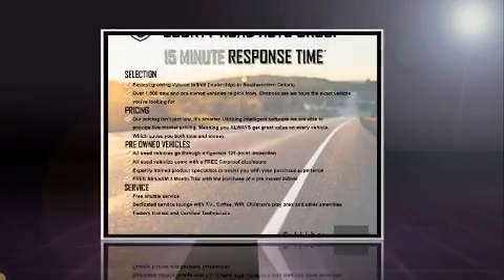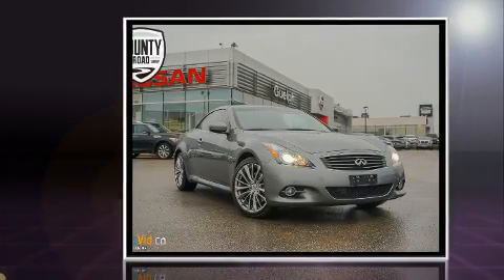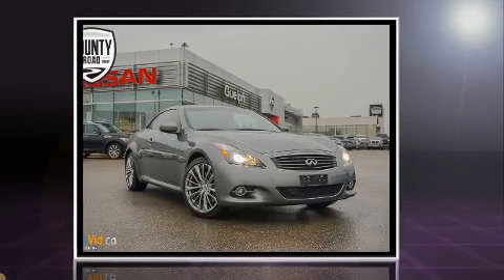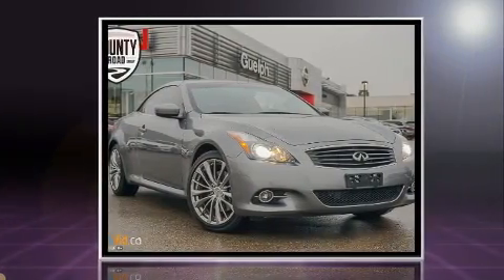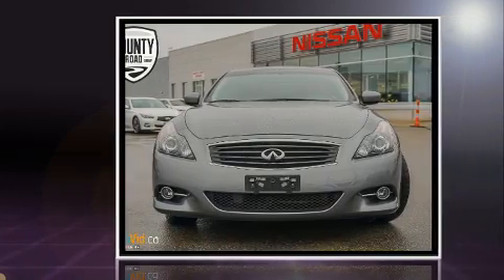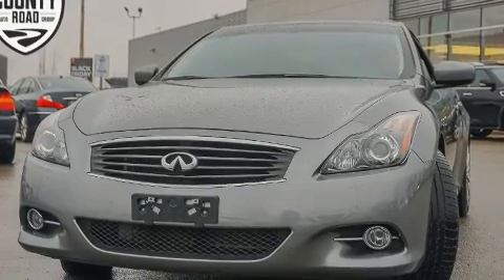You can expect a lot from the 2014 Infiniti Q60. This two-door, four-passenger convertible just recently passed the 50,000-kilometer mark. Infiniti made sure to keep road handling and sportiness at the top of its priority list. It features an automatic transmission, rear-wheel drive, and a refined six-cylinder engine.